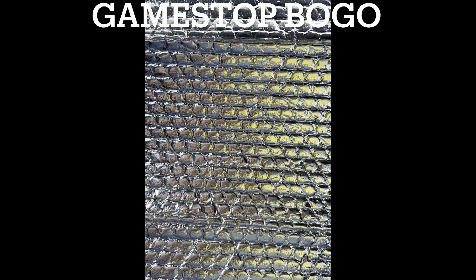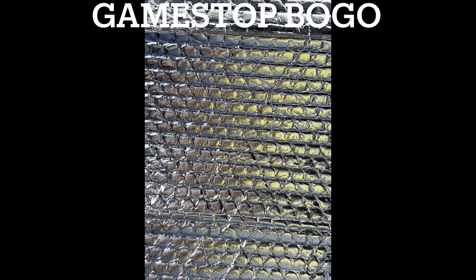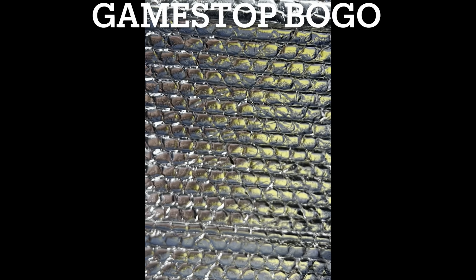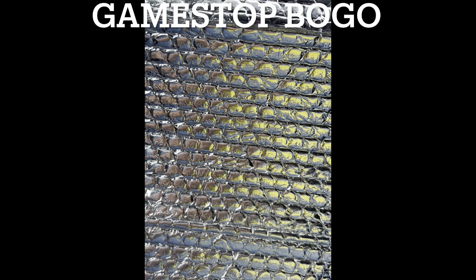What do you guys think I paid for all that? I'll give you five seconds to think about it. About $10 a piece. With my discount, with the BOGO and everything else, they averaged out to $10 a piece. That's pretty good.